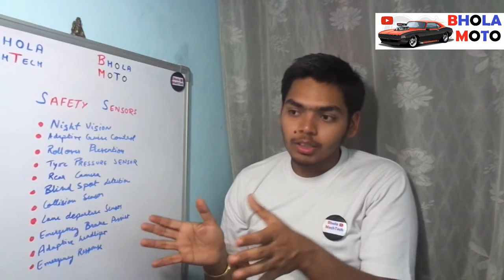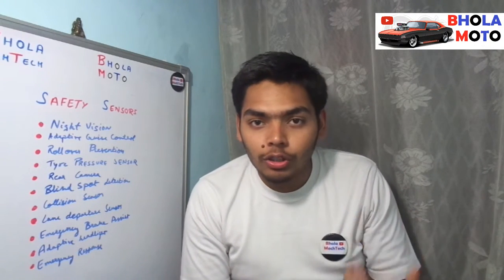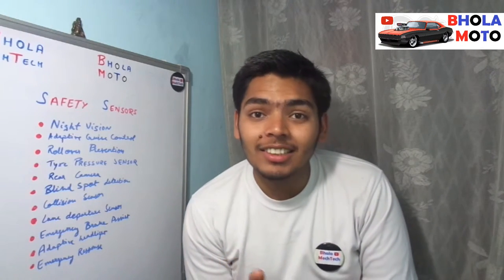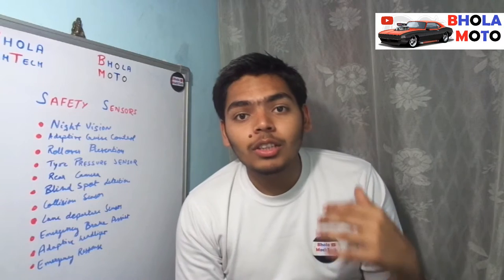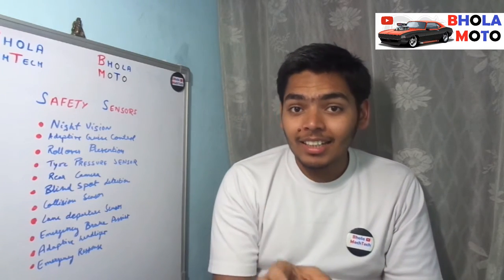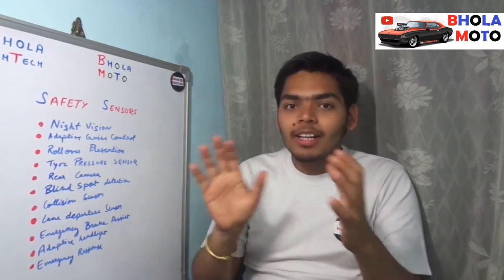Another important feature is the emergency response system. Most of the time when an accident happens, injured people get trapped inside the vehicle because of locked doors and have to break the windshield to get out. The emergency response system unlocks all the doors, turns on the interior lights, switches off the fuel supply to the engine to reduce the chance of fire, and disconnects the battery from the alternator to eliminate the probability of a short circuit and fire. These are the 11 most important safety sensors of the vehicle.